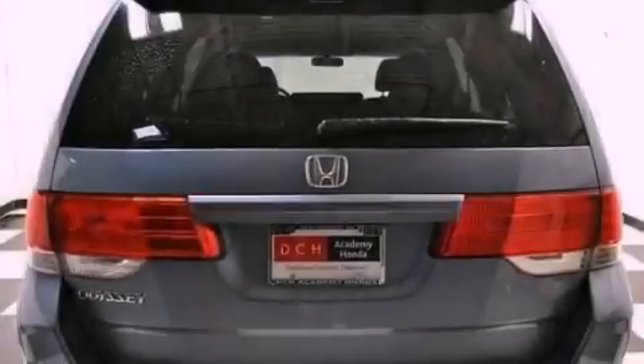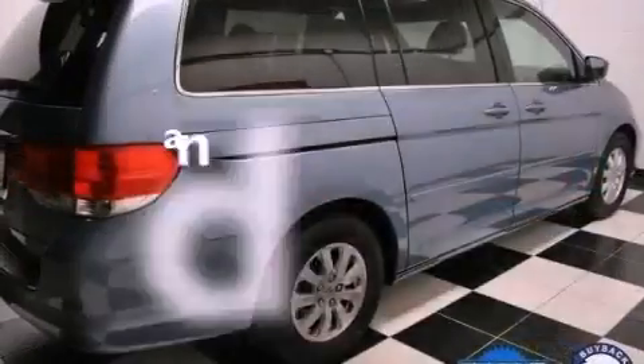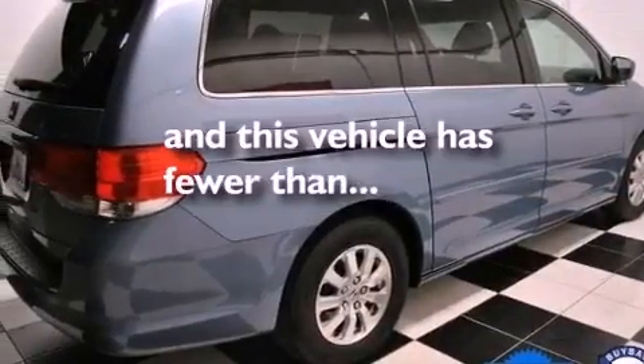Additional features include advanced compatibility engineering body structure, heated side view mirrors, and this vehicle has less than 27,000 miles.